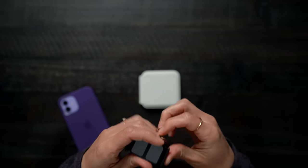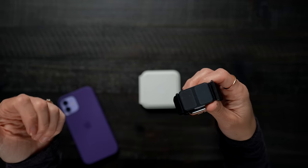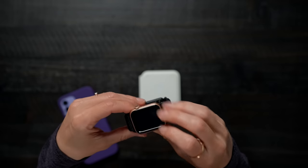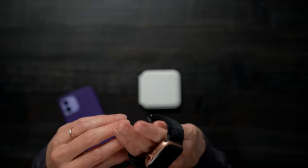This has absolutely nothing to do with this video, but I just bought this — it's an Aura band. This is something that will allow you to track your body composition. It'll tell you if you're dehydrated, and it's kind of just an added little bonus to get more metrics about what's happening with your body. I'll put a link in the description if you want to check it out.